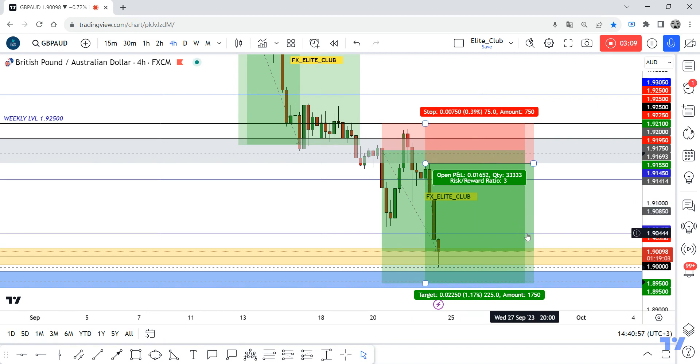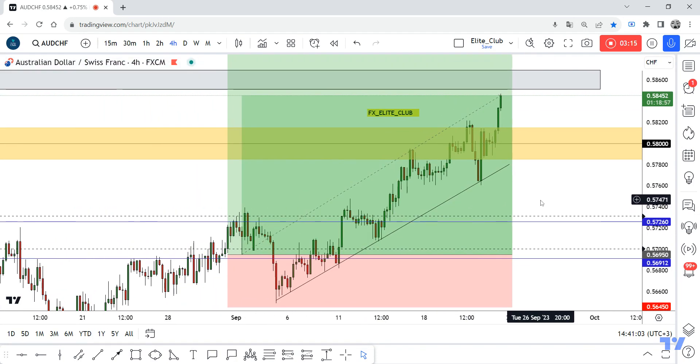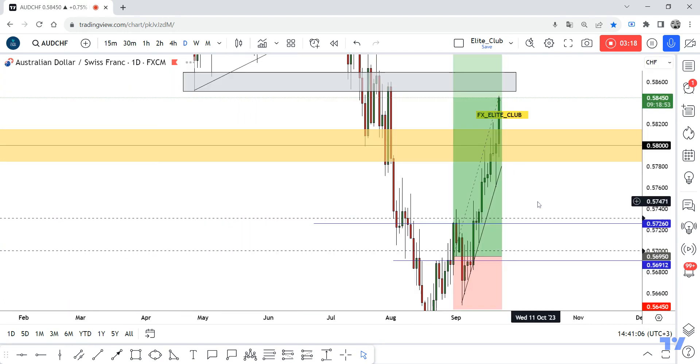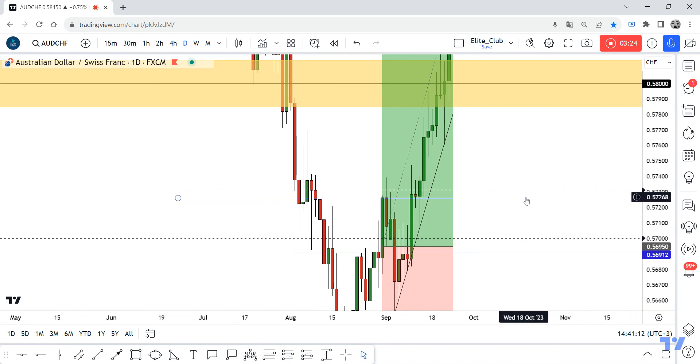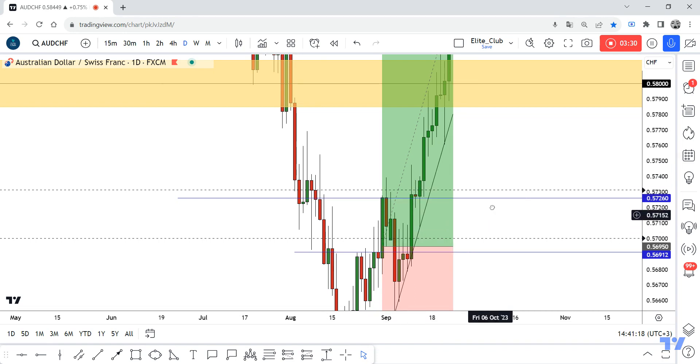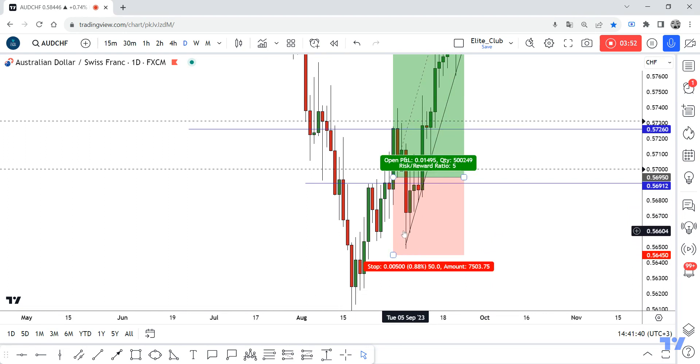AUD/CHF — I shared this opportunity about two weeks ago. This pair is very slow, but it's okay. The level 0.5725 was a very important previous resistance. The price finally closed above with this hammer candlestick — it was amazing. Then 0.56950 was a very important previous support turned new resistance. The price closed above and came back to take all the positions below. Thank Allah I placed a 50-pip stop loss, so the price didn't hit my stop, and then the price went back above and continued to the upside — 150 pips.